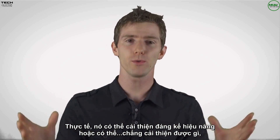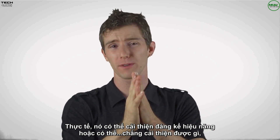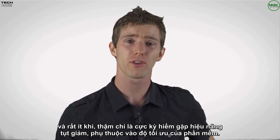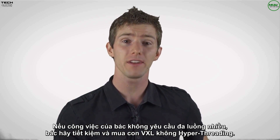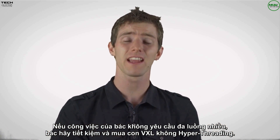In the real world, you can get huge double-digit performance improvements, all the way to no performance improvements at all, and in very rare cases even slightly decreased performance, depending on how the software is optimized. So it's important to do your research about the software you'll be running. If the work you do isn't heavily multi-threaded, then you might do just as well to save your money and buy a processor that doesn't have hyper-threading.